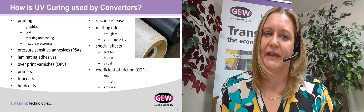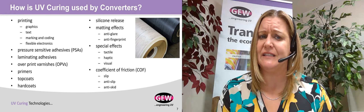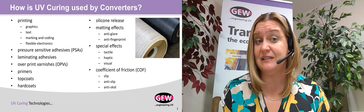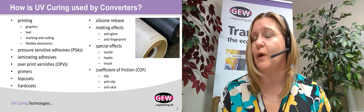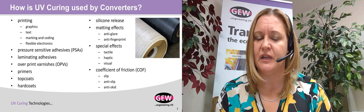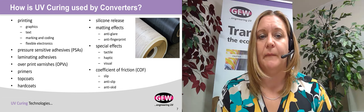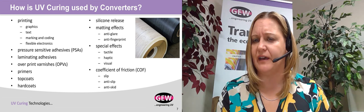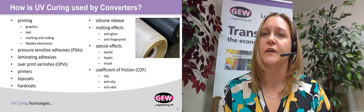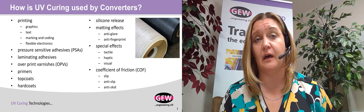How is UV curing used by converters? It's used for printing applications, a range of adhesives including PSAs, and laminating. It's also used for varnishes and lacquers, as well as primers, top coats, and hard coats, which are more functional than a standard varnish. It's also used for silicone release, matting effects and high-gloss effects. Special effects include tactile, haptic, and visual. And it can provide functional characteristics that allow materials to slip, not slip, and not skid.